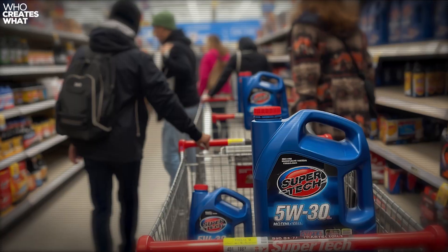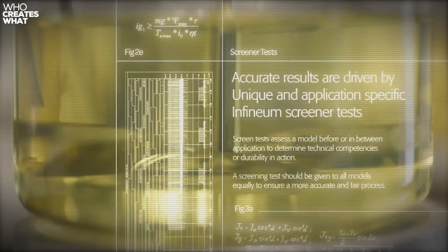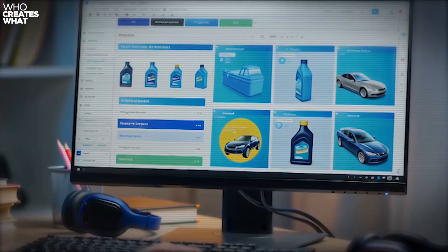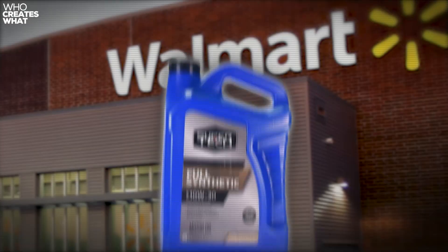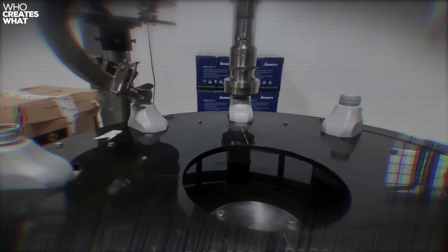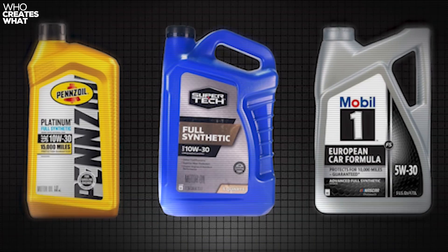Most drivers buying Supertech Oil at Walmart have no idea they're getting the same formulations from plants that make Mobil One and Pennzoil. I've spent months analyzing batch codes, safety data sheets, and manufacturing stamps to uncover the truth. Today, I'm revealing exactly which facilities bottle your budget oil and why this changes everything about how you should think about private label lubricants.